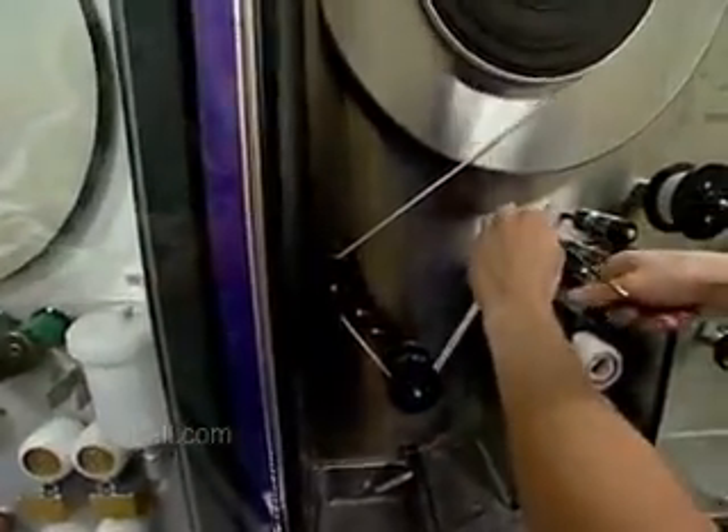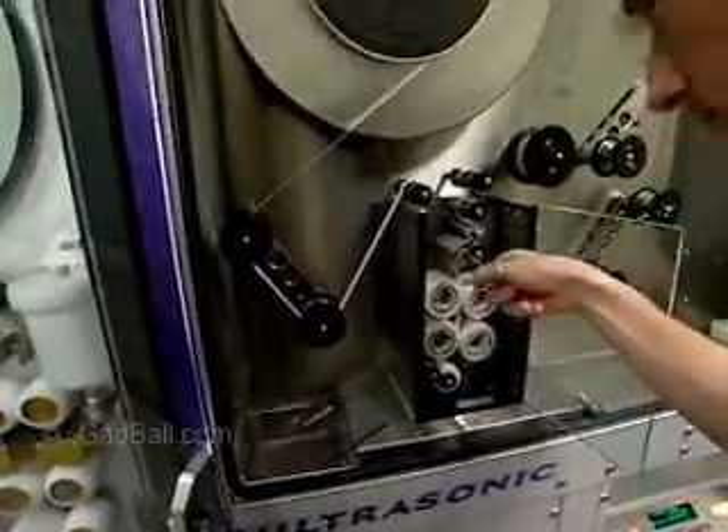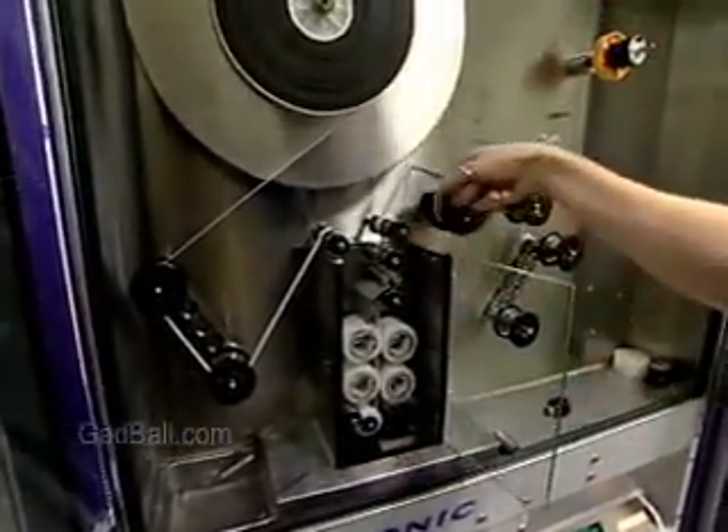Lab techs are involved in quality control, too. They use precision instruments to test the processing equipment before each day's run.